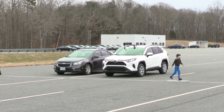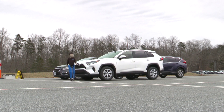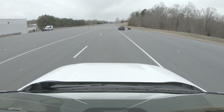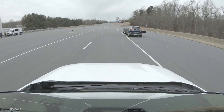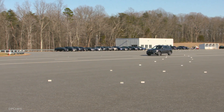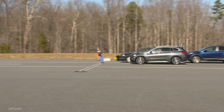Four of the 11 vehicles we tested earned our highest rating of superior. They were the Honda CR-V, the Subaru Forester, Toyota RAV4, and Volvo XC40. The Mitsubishi Outlander only received a basic rating, and the BMW X1 earned no credit because it either didn't brake or had minimal speed reduction in all the scenarios.